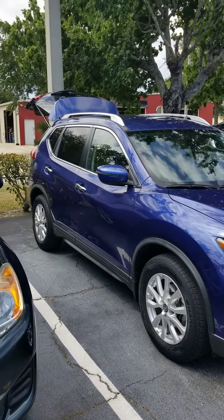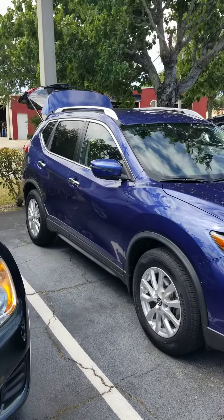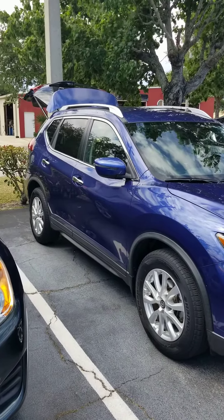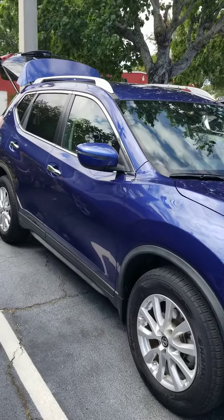Good afternoon, Lori. This is Ken Cristiano here at Richie Autos in beautiful Daytona Beach. I've seen you inquired about the 18 Nissan Rogue. Here's a little video — hopefully this will help you get a better look at the vehicle.